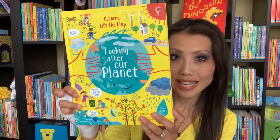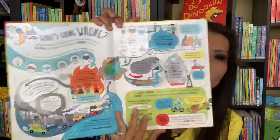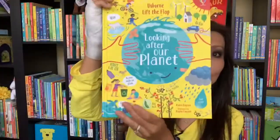If you love Lift the Flap books, you will love Looking After Our Planet. This is a great Lift the Flap book — it will help our learners stay engaged with the flaps on each page. It has just enough information focusing on plants and animals, water, and helping us waste less food and create less trash.